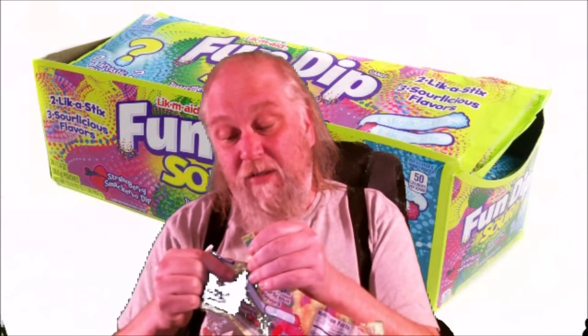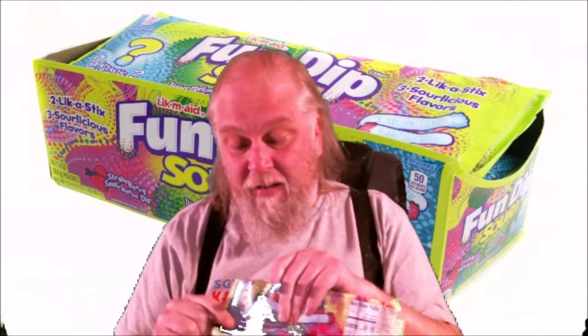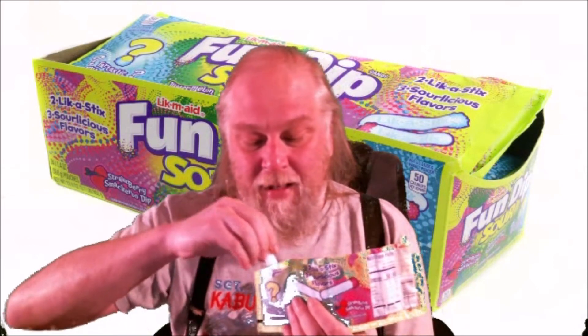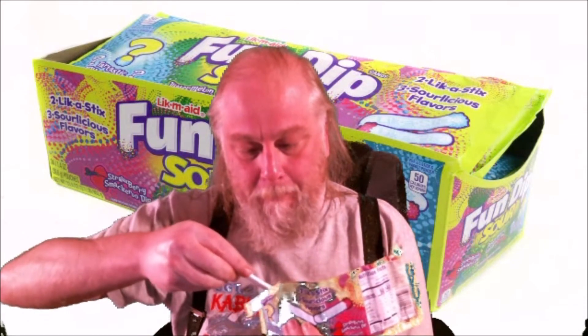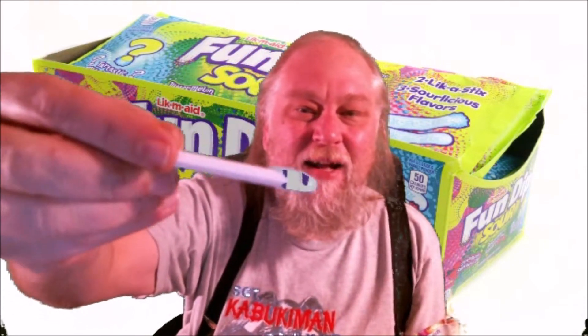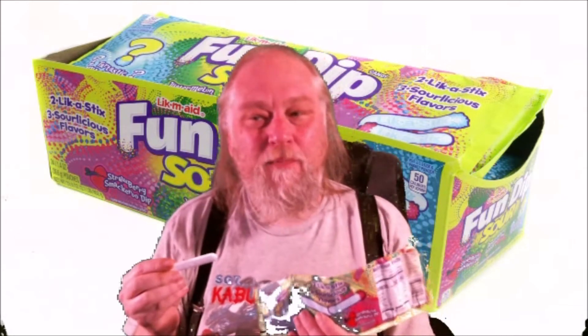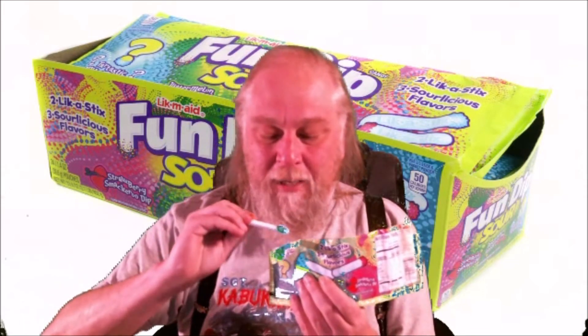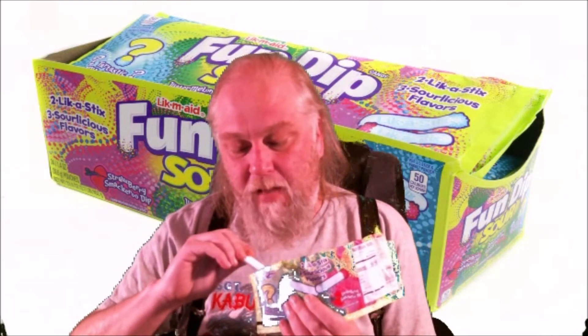It's getting cold tonight — I'm like shivering. Alright, so here's the mystery dip and it's blue. I'm gonna lick the stick. You can't quite see the blue dip because of the green screen, but it tastes kind of tropical to me — some kind of tropical flavor. My tongue is already blue. It's very good.